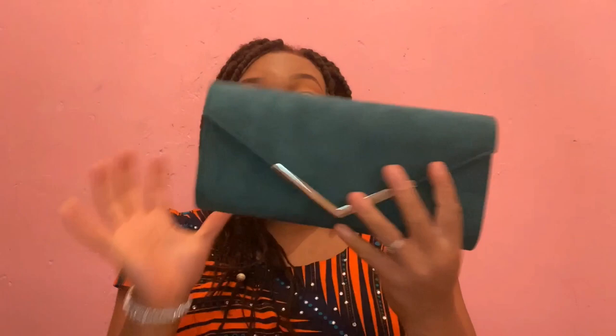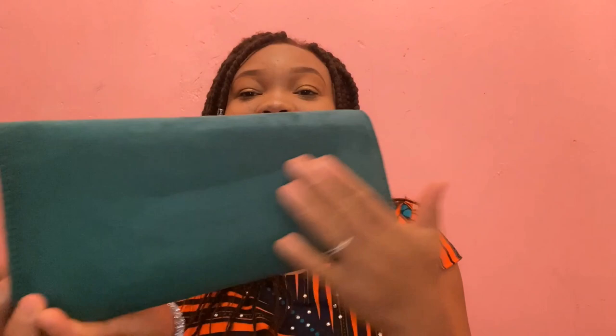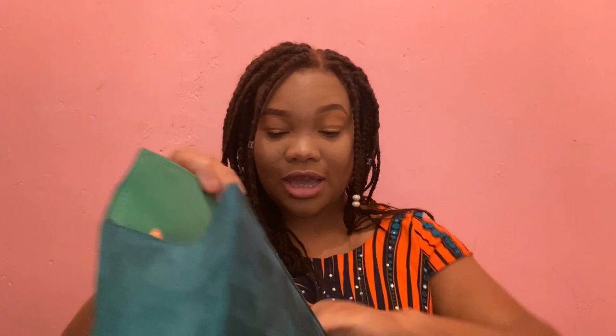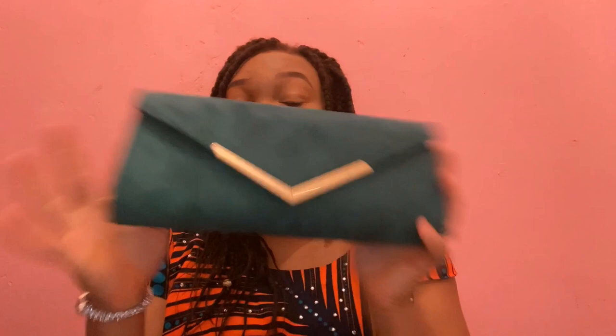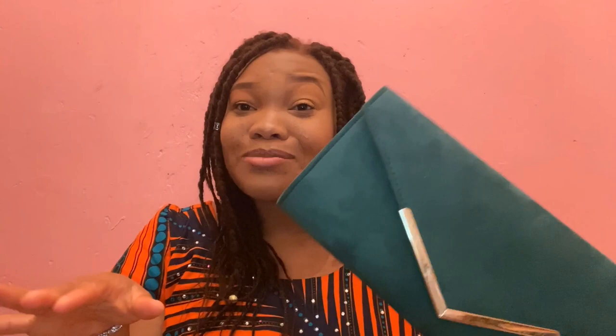This one I actually got recently on eBay. I think I got it for like twelve pounds — it was 11.98 or something like that. It's like a little velvet, suede bag. It's got a little gold detail right here — simple but classy. It comes with a little chain so it can go on your shoulder or across. If I can find the link, I'll put it in the description box below.